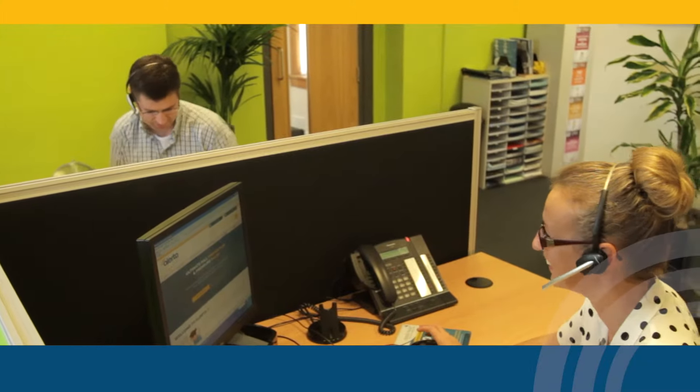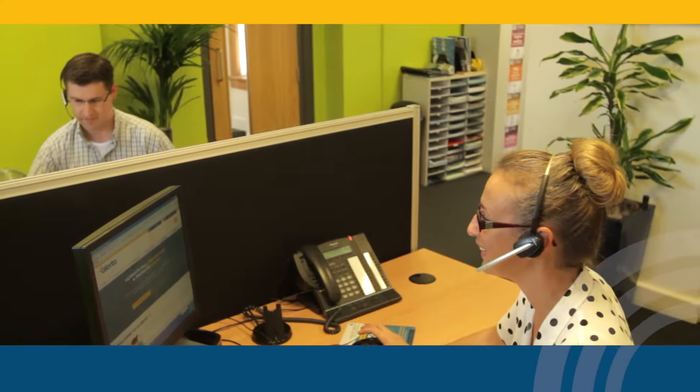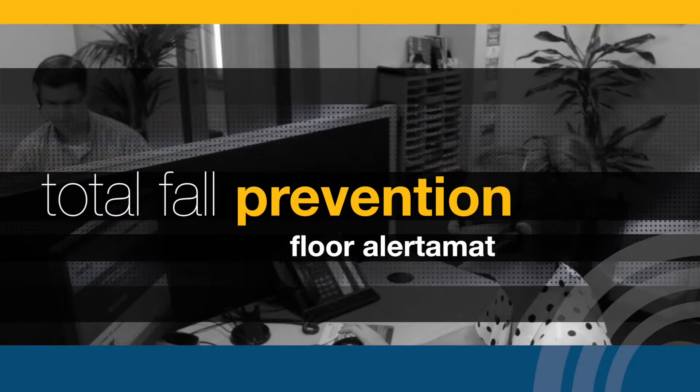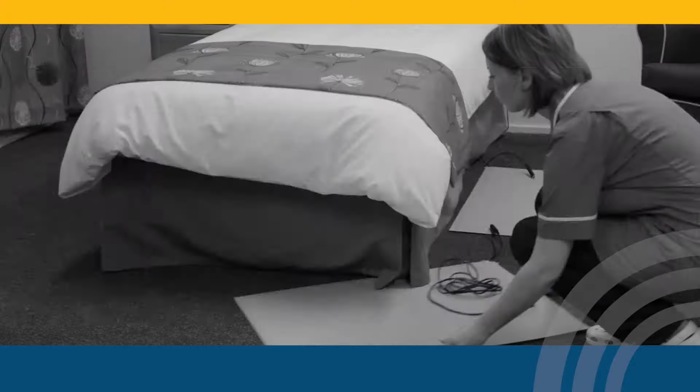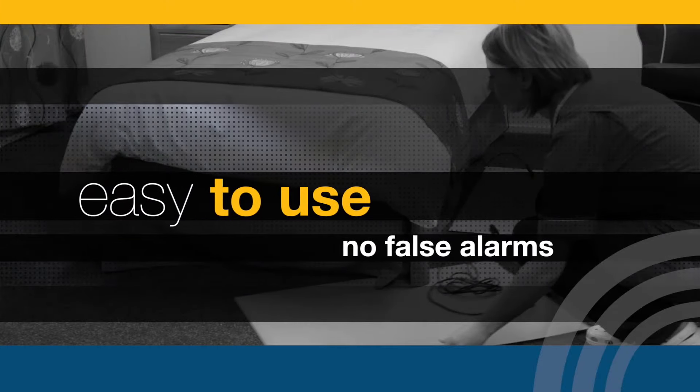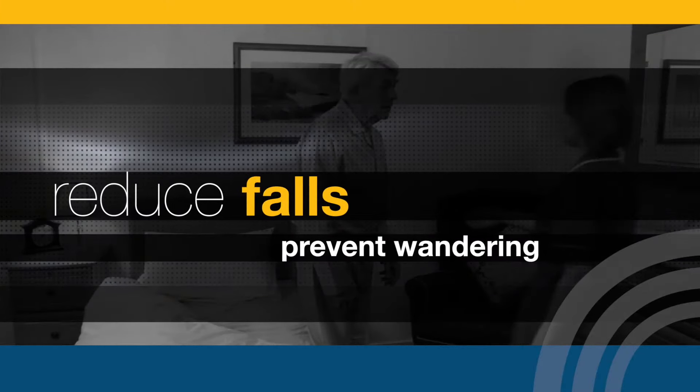With excellent product support from responsive and knowledgeable staff, the floor Alertomat forms part of your total fall prevention solution. Easy to use, no false alarms, reduce falls.